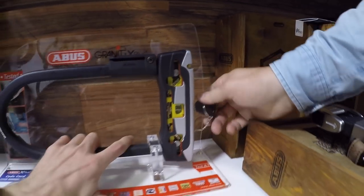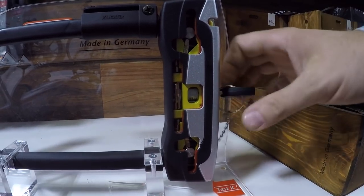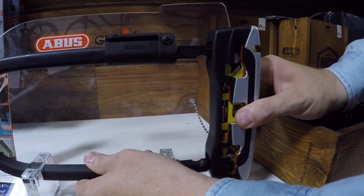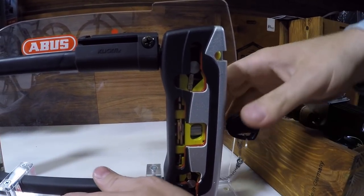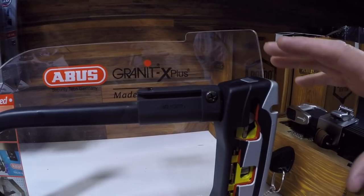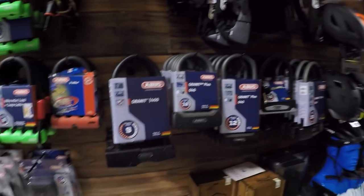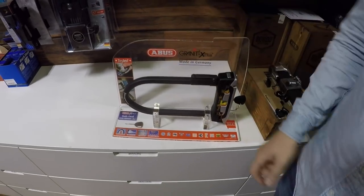The Abus demo shows how the locking shackles work — when unlocked, the mechanisms can move freely; when locked, they're held in place and can't be removed. What's particularly unique about the X-plus locks is that they have locking pieces on both the top and bottom. Some cheaper locks only lock on one side, so if you cut that one side the lock can just twist open. With X-plus, you'd have to cut both sides.